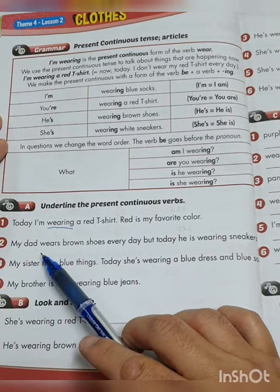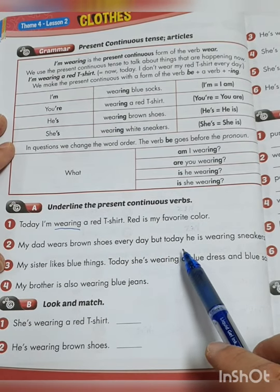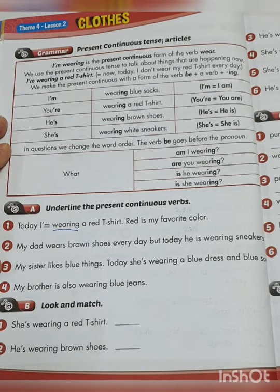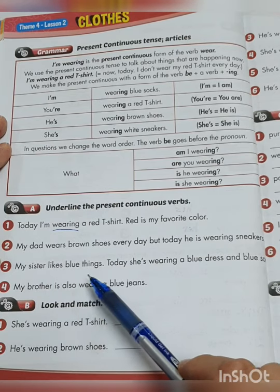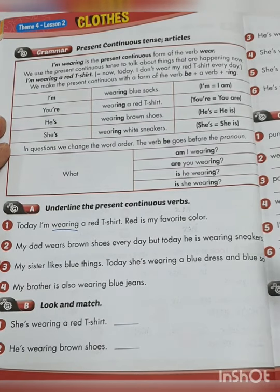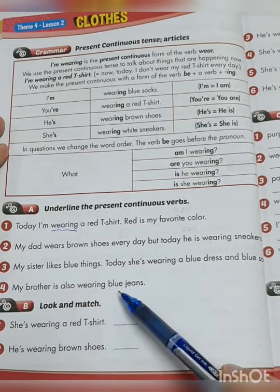Number 2: 'My dad wears brown shoes every day, but today he is wearing sneakers.' Which is the present continuous verb? Please underline it. Number 3: 'My sister likes blue things. Today she is wearing a blue dress and blue socks.'